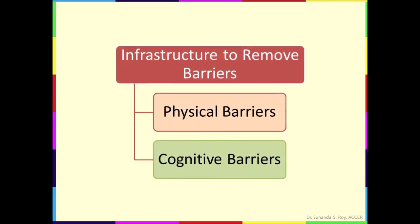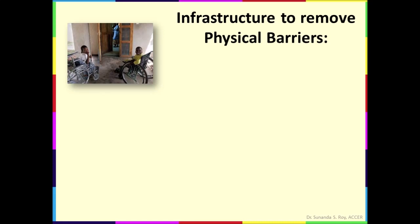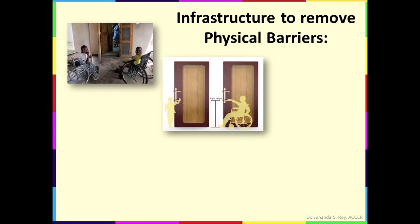The infrastructure should be designed in such a way so that physical and cognitive barriers are removed. Let's take a look at the infrastructure which is required to remove physical barriers in the path of students with disabilities in getting good quality of education. An inclusive school is fully accessible to all children, including children who are physically impaired or challenged. For example, corridors, rooms, toilets, etc. are wide enough for children who are confined to wheelchairs. The school doors have handles fixed at an appropriate level.